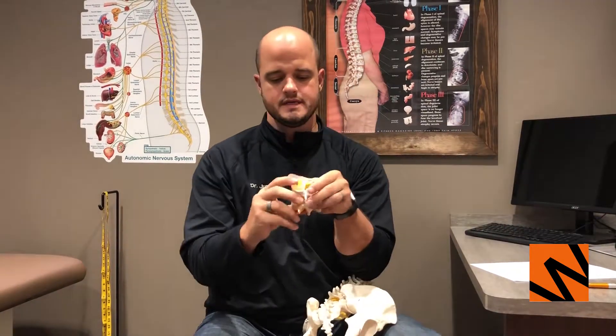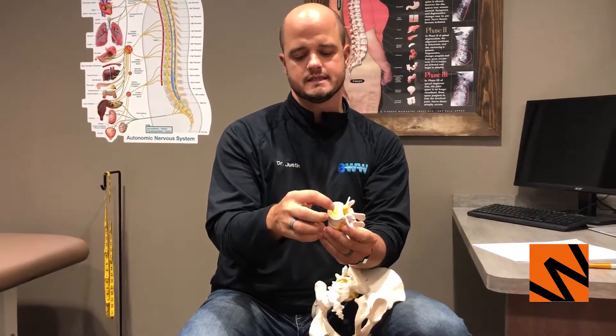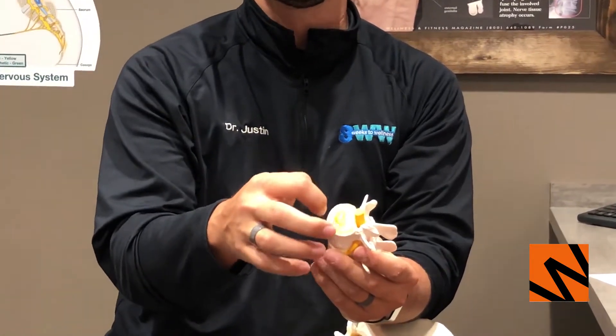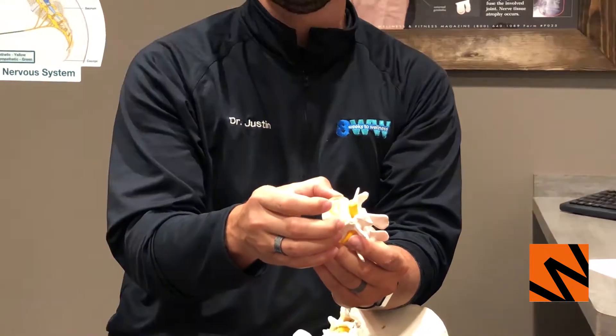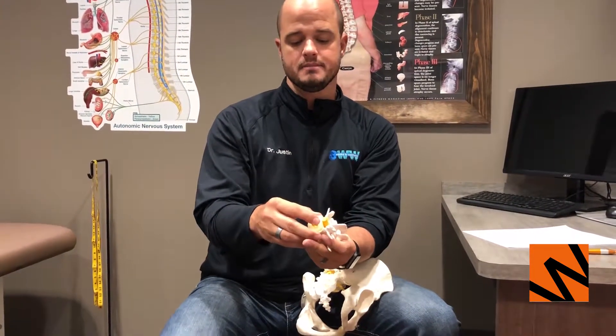If you look at this model right here, these small little bones have a normal disc — that's the yellow part — it sits in the center, and around it are ligaments that hold that disc into place. This is what normal looks like.